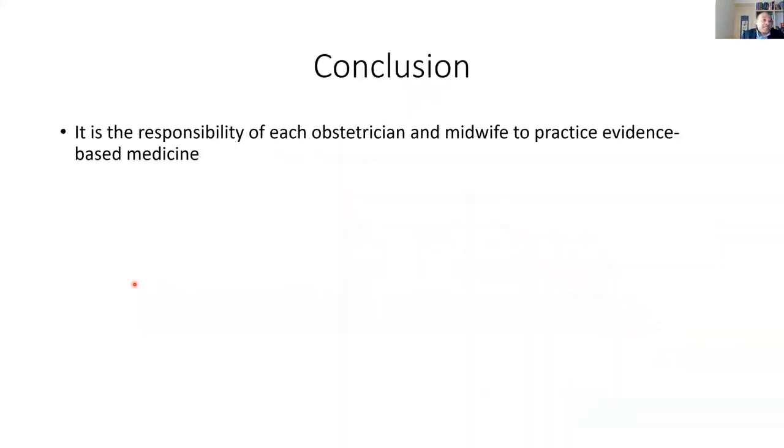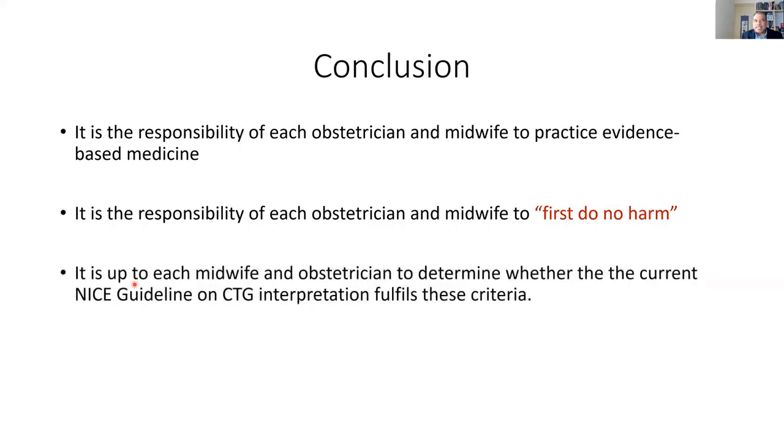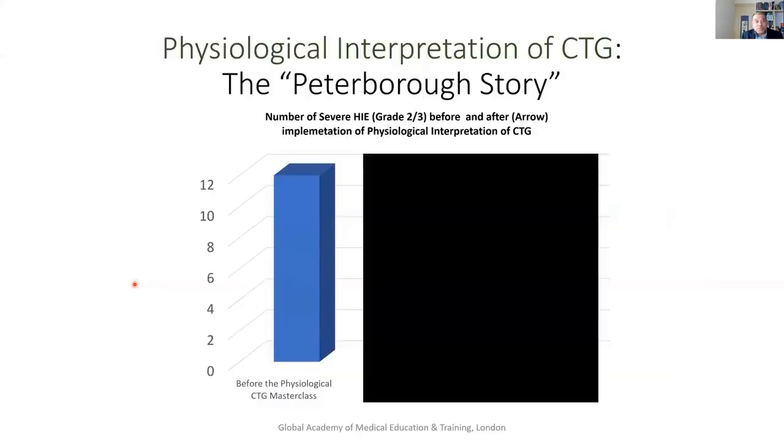The conclusion is: it's the responsibility of each and every obstetrician — you and I — to practice evidence-based medicine. I never tell anyone to stop using NICE guidelines — that's not my role. My role is to give information for a good midwife and a good doctor to think and decide what is the best thing to do for our patients, because at the end of the day it is our responsibility to first do no harm. It's up to each and every one of us to determine whether what we are using currently is fit for purpose, and to ask ourselves: how many more reports do we need before we change?